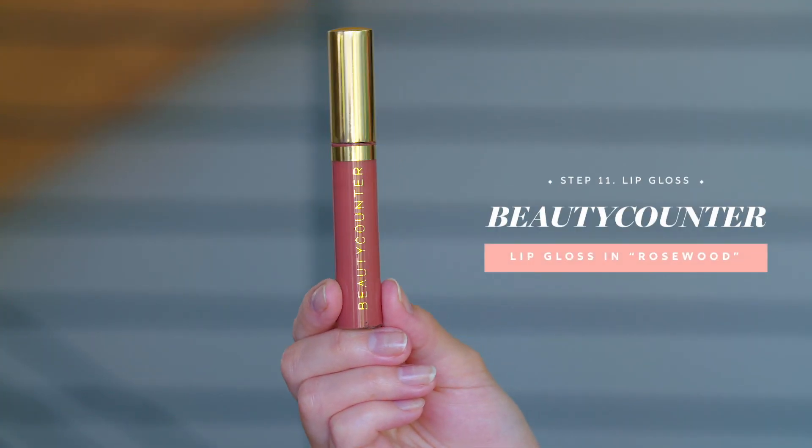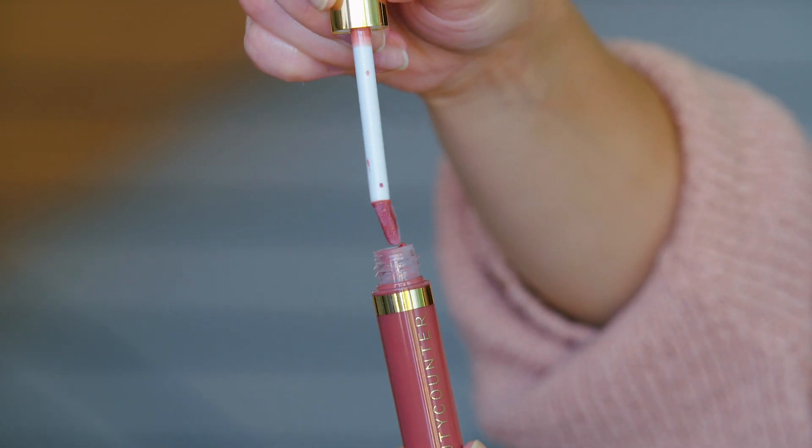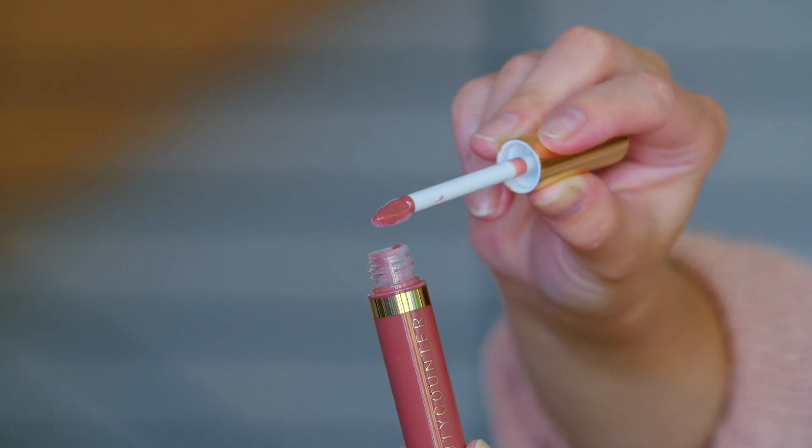And then my lashes are done — my makeup is pretty much done. The only thing to do now is to put on a lip gloss. This is also part of the Flawless in 5 set. I love this color — it's called Rosewood. I like to go with something that's like a pinky nude tone for my lips — it gives it color so that my lips really stand out, but it doesn't look too intense. If I'm going for just natural looking makeup, this is the kind of tone I go for.